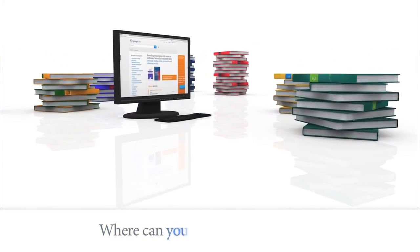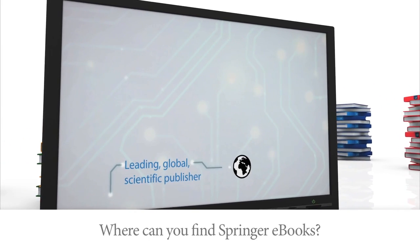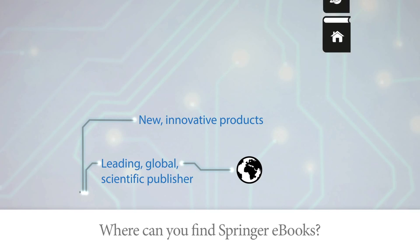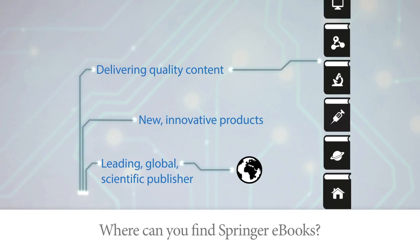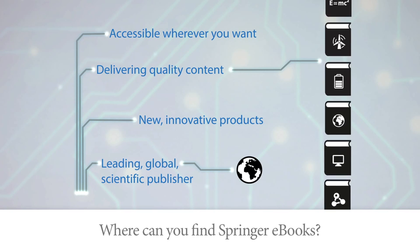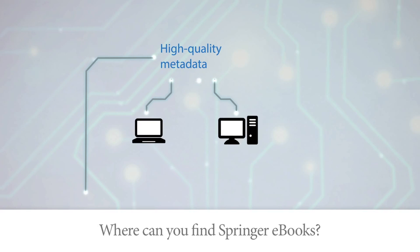And where can you find Springer ebooks? As a leading global scientific publisher, Springer continues creating new and innovative products and services to deliver quality content. This content is accessible to all online users no matter where they are, no matter what device they are using. With the help of our high quality metadata, Springer ebooks can be found around the world through different channels.